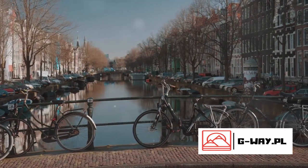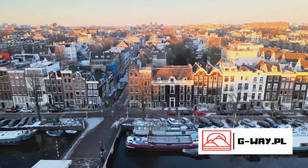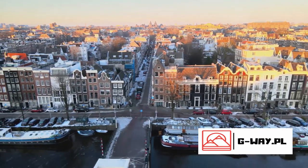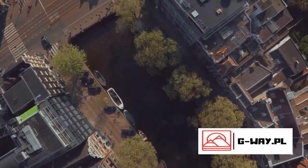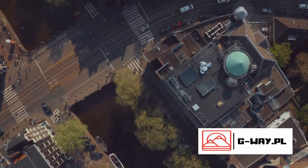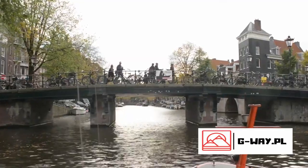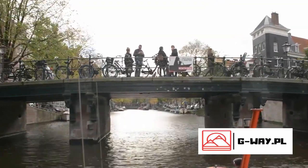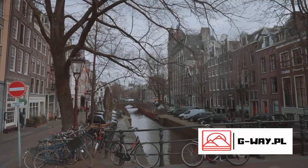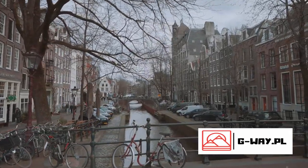So buckle up as we explore the top 10 must-haves in Amsterdam. First on our list is Amsterdam's iconic canal ring. This awe-inspiring labyrinth of waterways, known locally as Grachtengordel, is more than just a pretty sight. It's a historic testament to Amsterdam's rich past and a living, breathing part of the city's landscape. Conceived in the 17th century during the Dutch Golden Age, the canal ring was a masterpiece of urban planning, showcasing not just the prosperity but the ingenuity of the time.